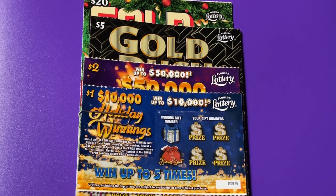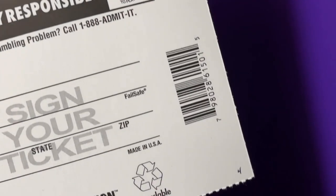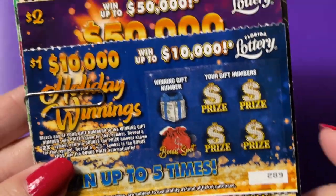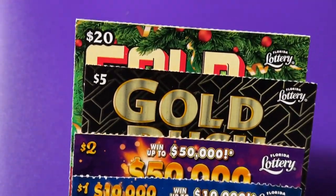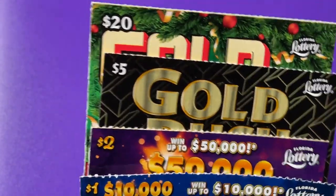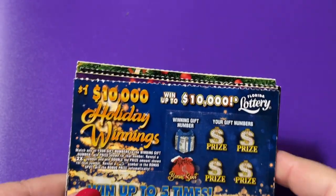Hello everyone. I have another packet of tickets. This is my packet number four and we have four tickets today to play. Wish me luck. These are just random tickets — it's very hard to win on random tickets, but we're going to give it a try.